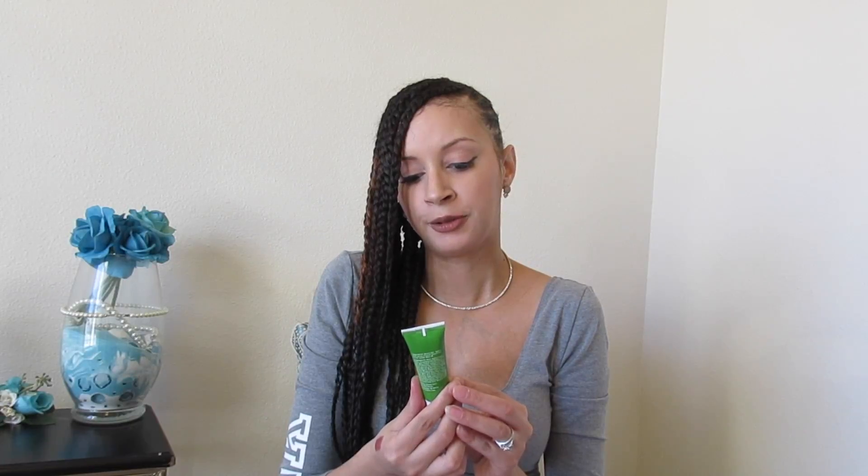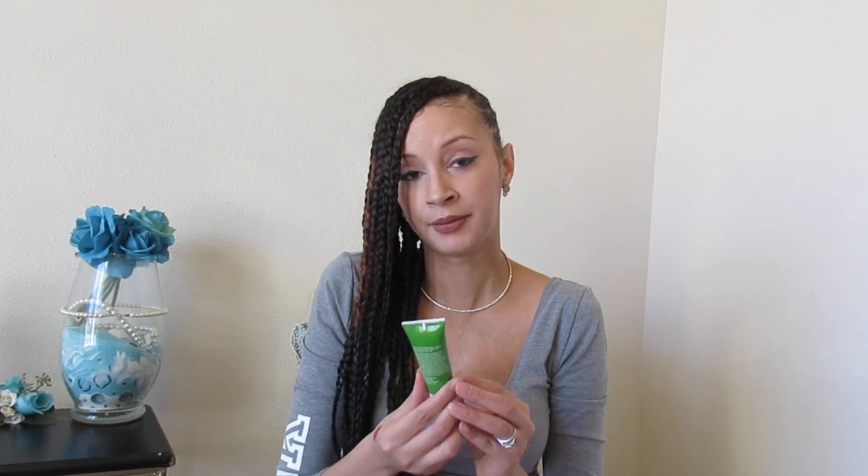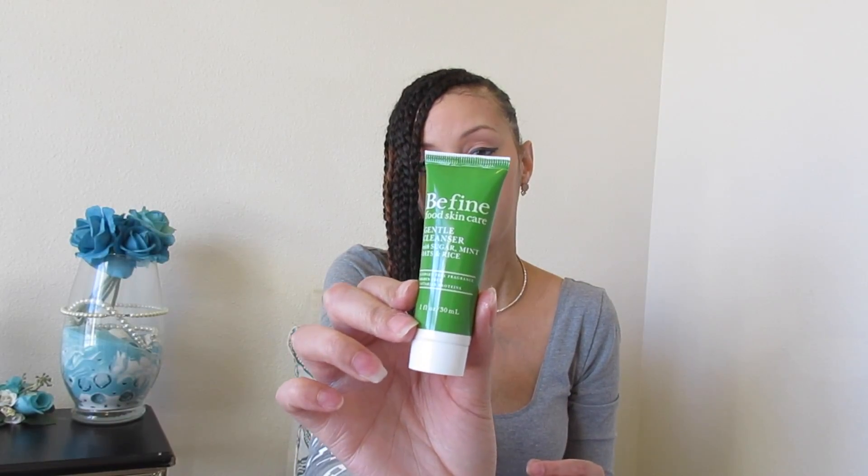I also got the Be Fine Food Skincare Gentle Cleanser with sugar, mint, oats, and rice. Now if you have sensitive skin you might not like this product — I haven't tried it yet — but if you want to try a new skin cleanser, this would definitely be nice for you.